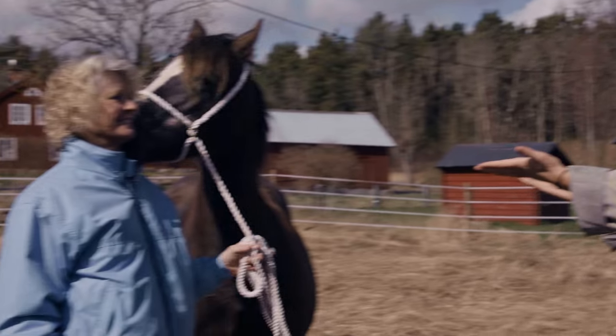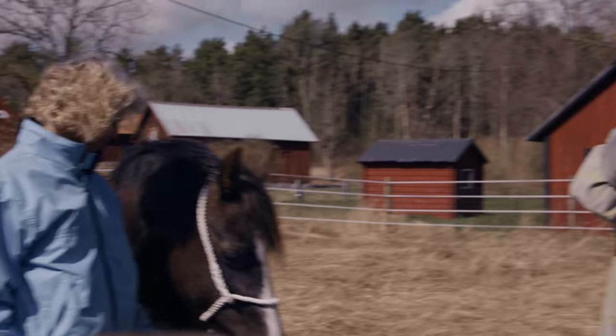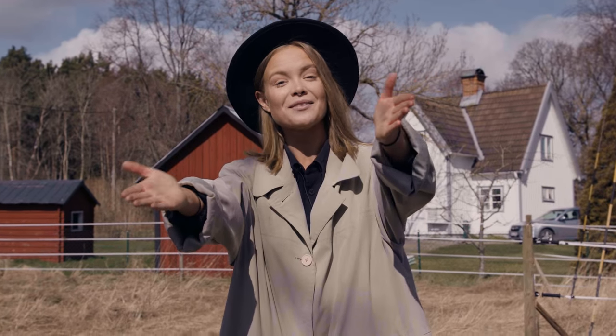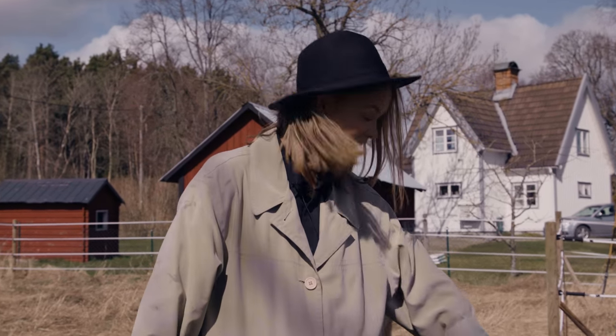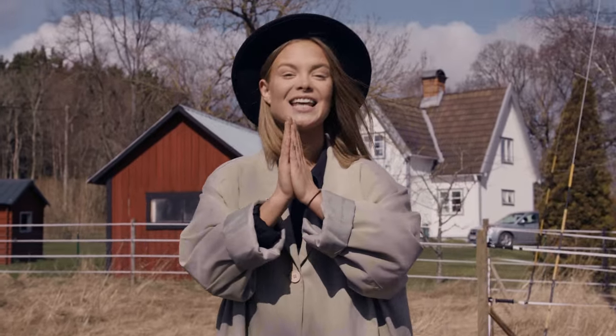Thank you so much Gunilla for having me, and thank you to your amazing horses — it was so nice meeting them. Thank you guys so much for liking, commenting, and subscribing. Give us an extra like for this amazing cuteness. I will see you guys in the next episode. Bye!